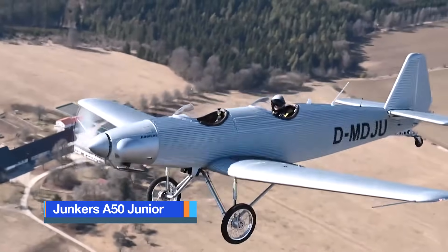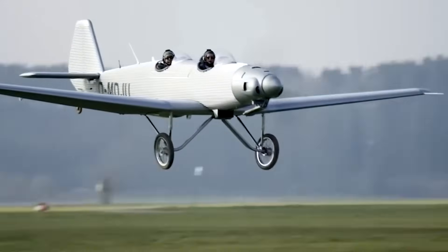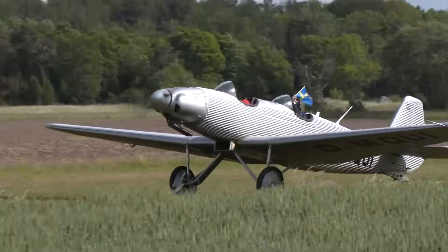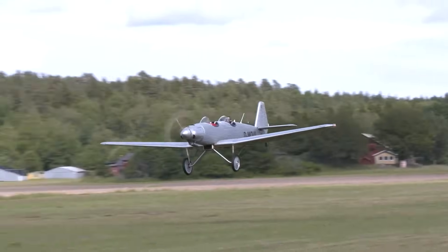The Junkers A-50 Jr. is a sleek, single-engine light aircraft that blends classic 1920s aviation heritage with modern-day technology and safety standards. Originally introduced in 1929 by the German manufacturer Junkers, the A-50 was designed as a touring aircraft for private pilots, offering comfort, style, and dependable performance in an era when recreational flying was beginning to flourish. Its distinctive low-wing monoplane design, all-metal corrugated duralumin skin, and tandem seating set it apart from many contemporary aircraft of its time.